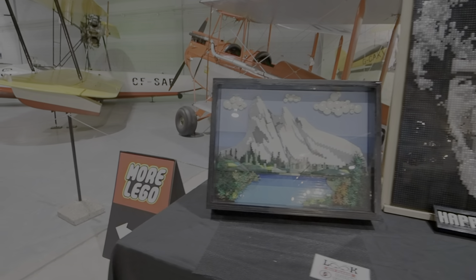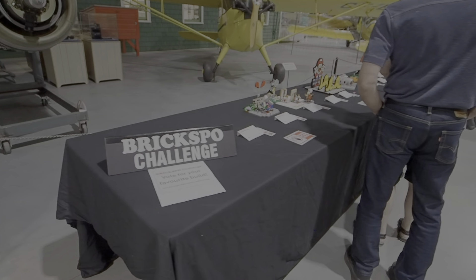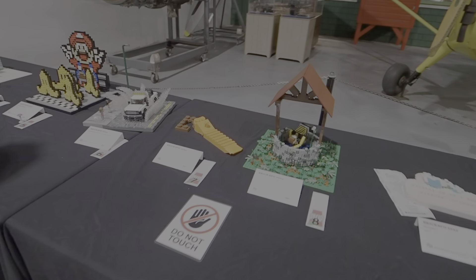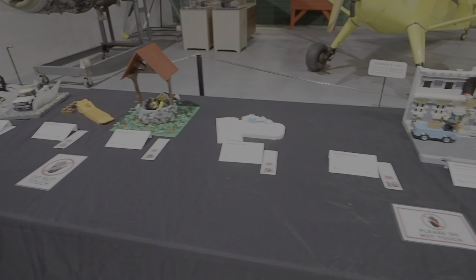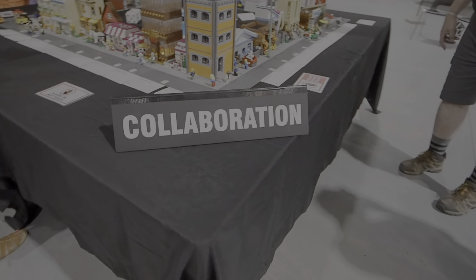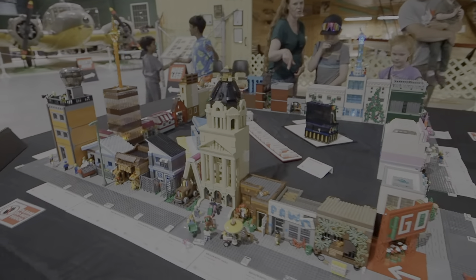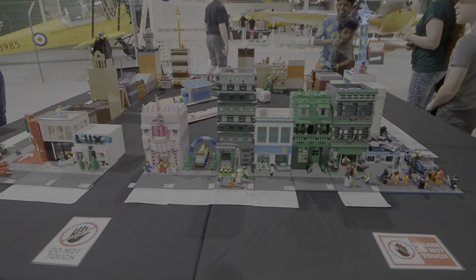More Lego this way. This is the challenge here — I think there are different themes they build to, and then they compete here. We've got somebody that's built a big brick separator. So this is the collaboration — a bunch of builders that got together and built each part of this theme here. They would have all been given some sort of task or building to build, and then they came together and put them all together in a collaboration.